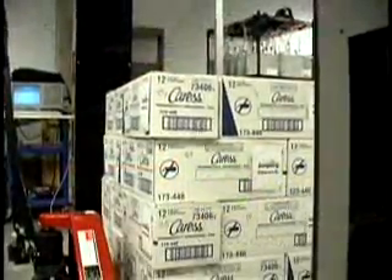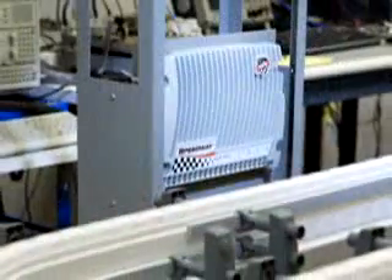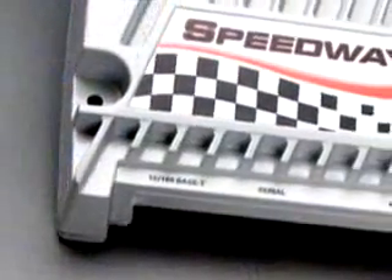The Speedway reader covers all the bases, from the reading of pallets moving through dock door portals to the ultra-high speed reading and writing of small individual items, such as pharmaceuticals moving along an automated fill line. And Speedway does it all with no change to the reader.